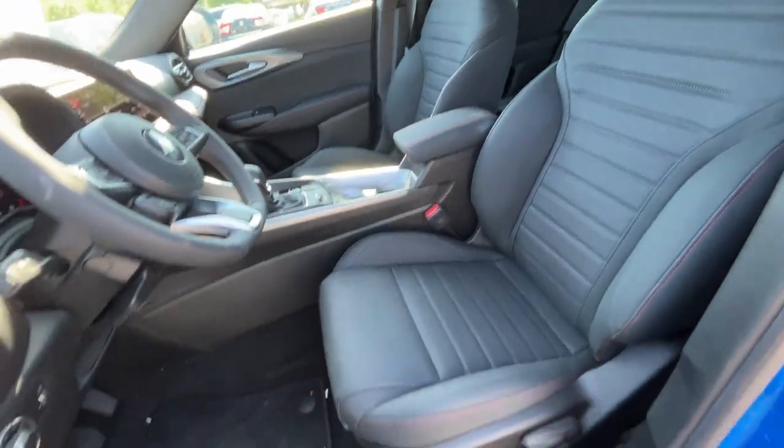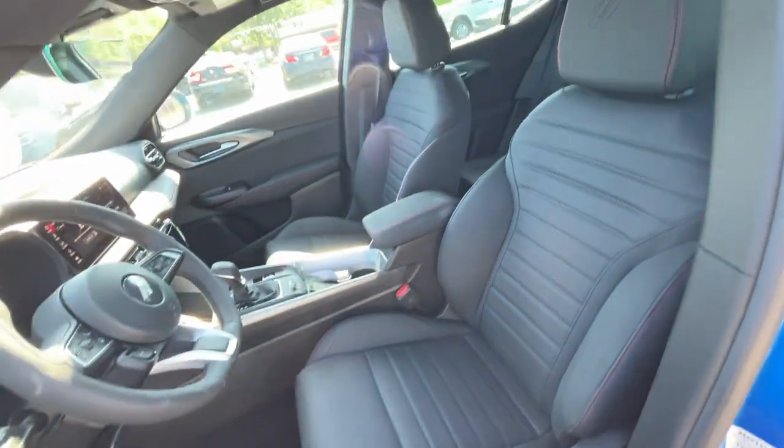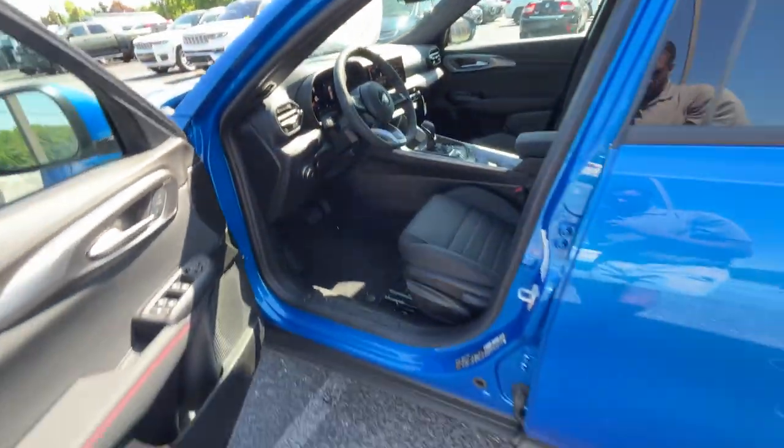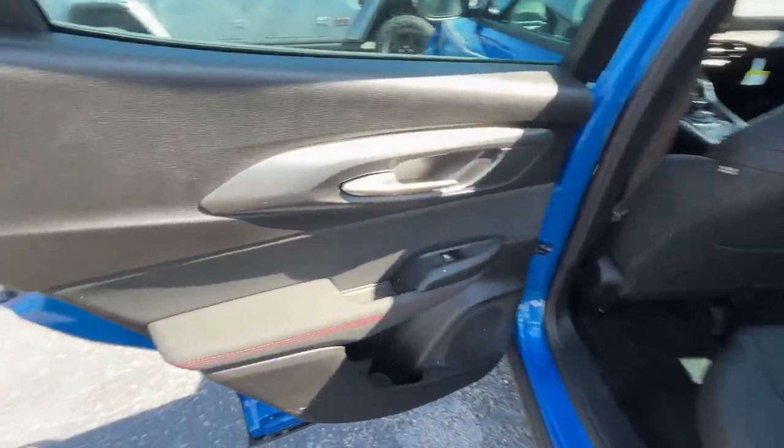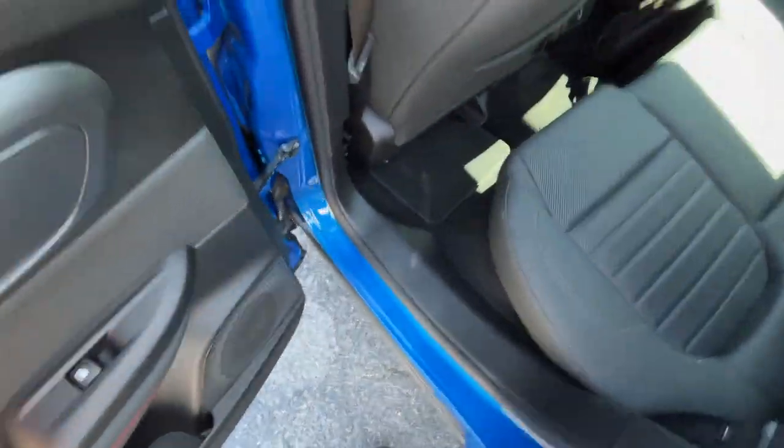Here we have a six-way manual driver's seat. I love the look of the seat. I have it adjusted for someone of my size — six foot three with longer legs — so let's take a look at the leg room back here.